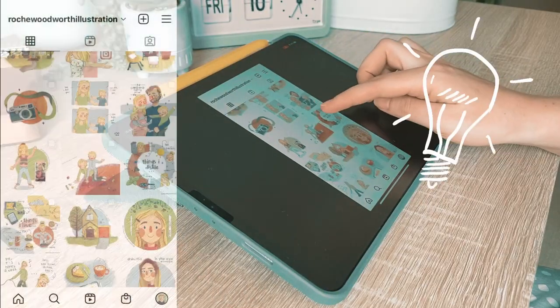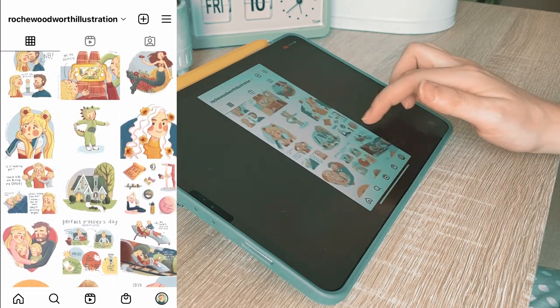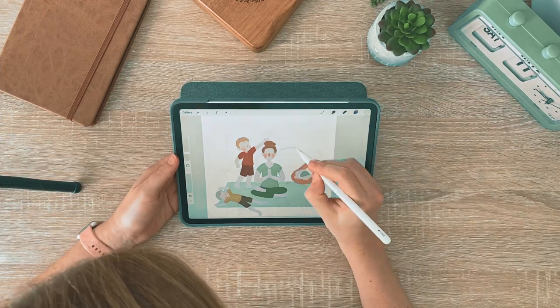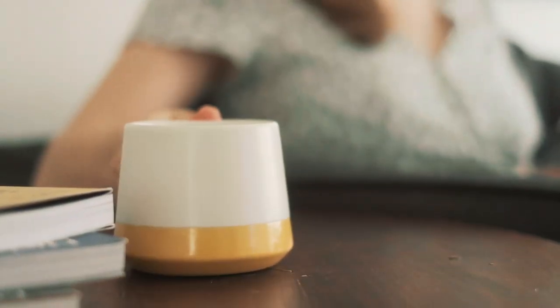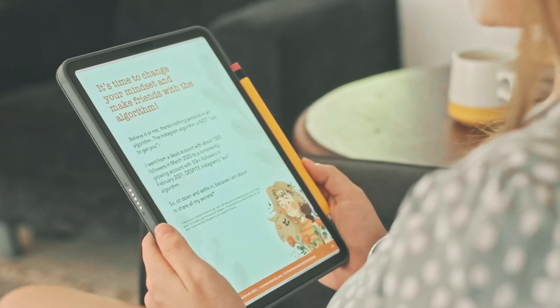It was only when I started being more clear about my goals with Instagram, and being deliberate about my strategy, that I finally started seeing results. And it's still going strong. I wrote a little ebook earlier this year that goes more in depth about my experience and strategy with growing my Instagram, and if you watch till the end, you'll find a code to get 25% off.